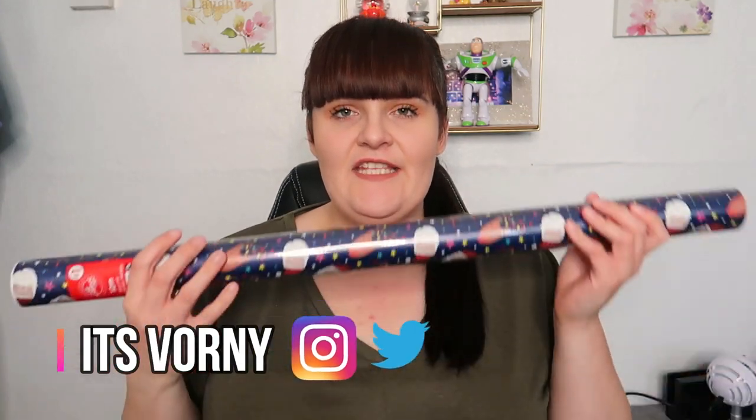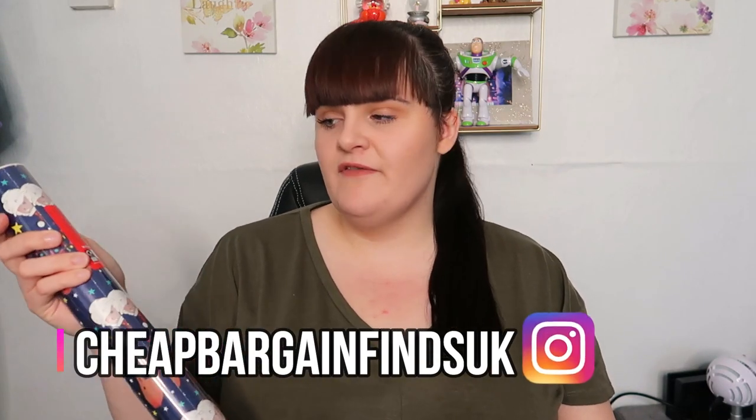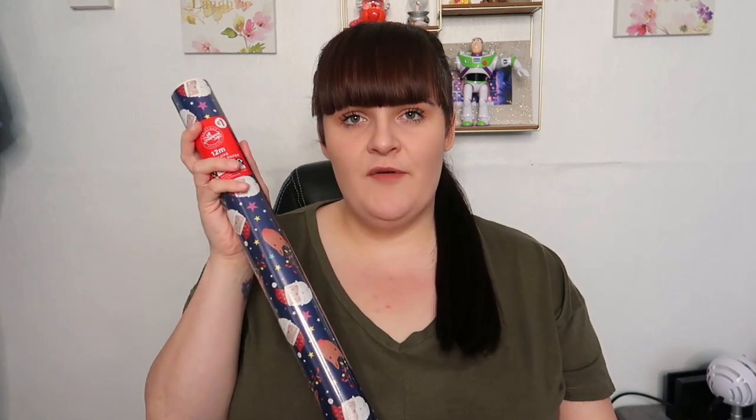The first thing to pull out of the bag is wrapping paper. Obviously it's not Christmas yet but we're starting our Christmas shopping early. We bought three packs of wrapping paper — 12 meters for a pound each. We got a blue one with Santa and Rudolph, a gray one with snowmen, penguins and Santa, and a red one with snowmen, Santa and reindeers. They look a bit childish but you're only going to rip it off anyway, and it might be thin for 12 meters but who cares.